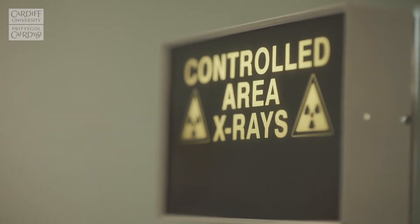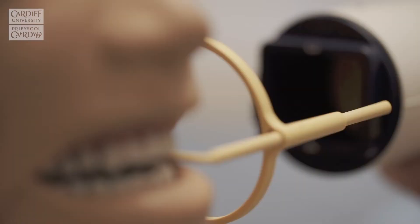Obviously when we came up here you can see the facilities behind us — they're really high-tech, so it's nice to have that modern environment to learn in. We get a lot of practice up here on the Phantom Heads before we go onto patients.